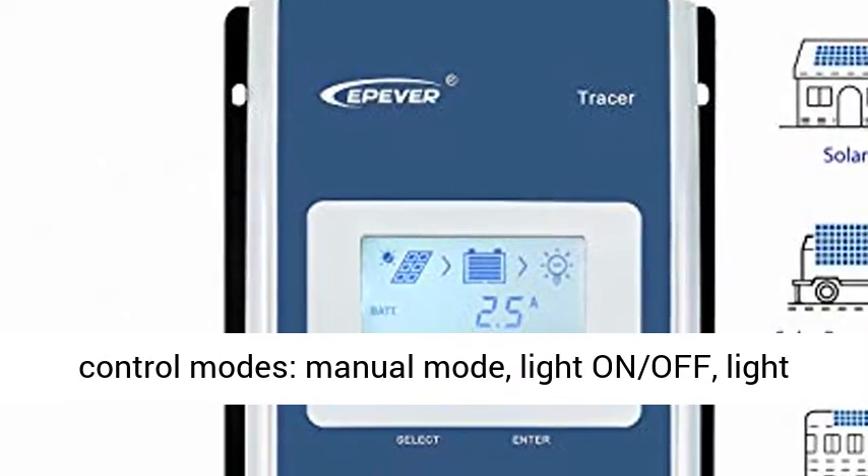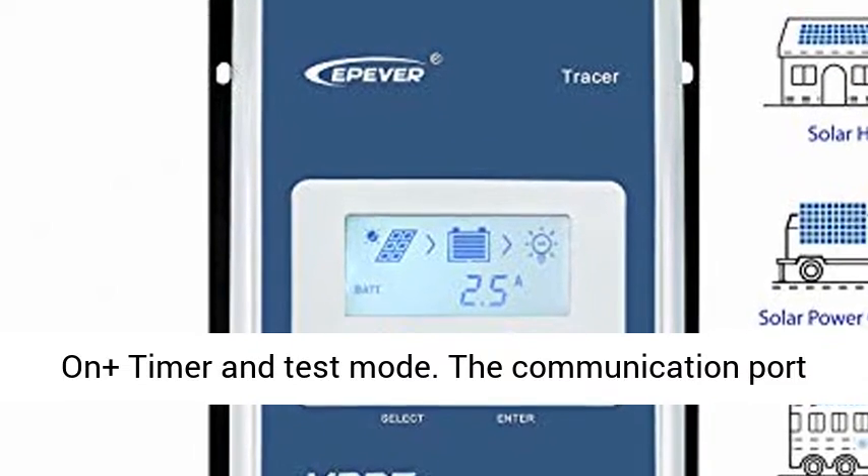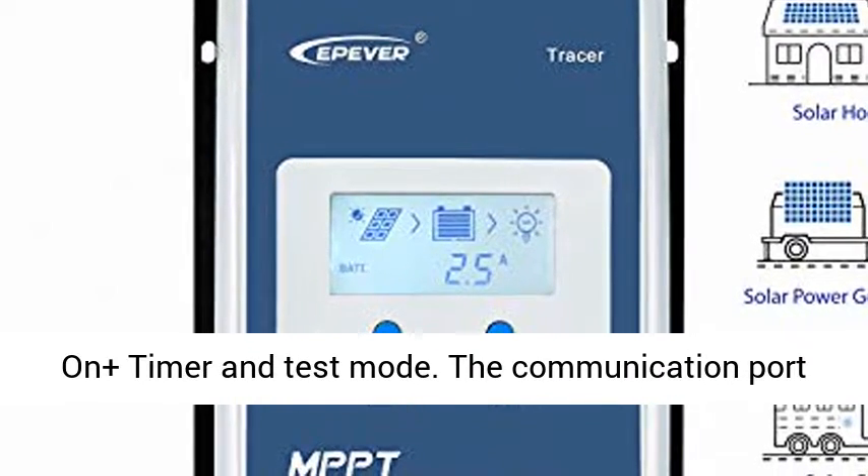4 load control modes available by user type: Manual Mode, Light On/Off, Light On Plus Timer, and Test Mode.